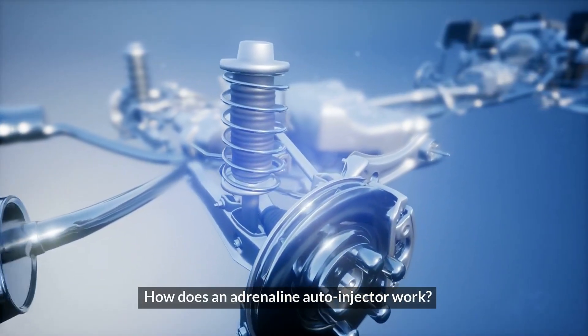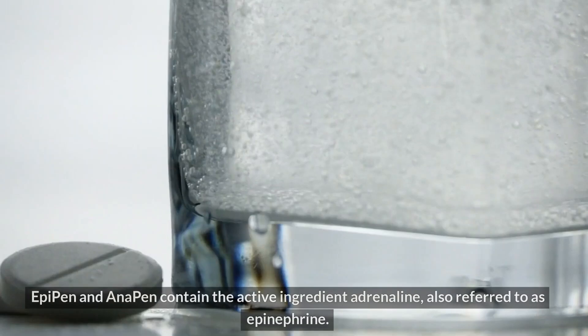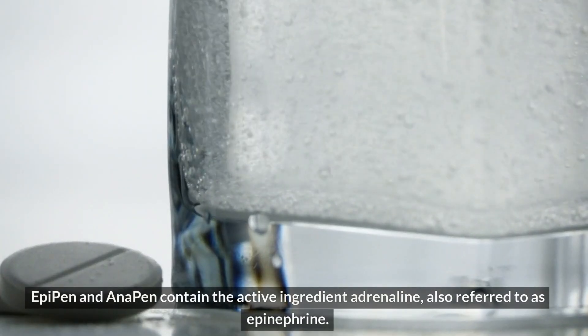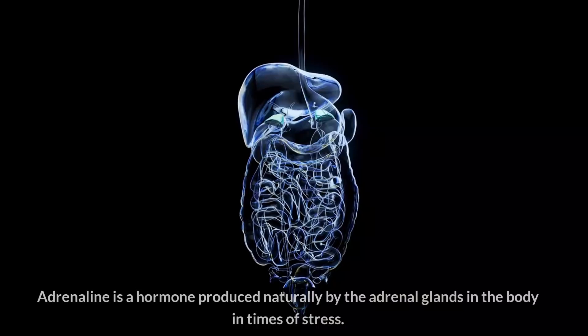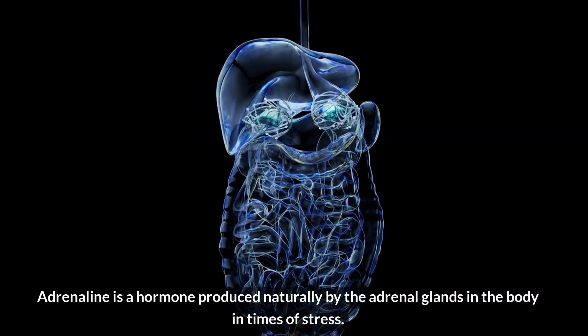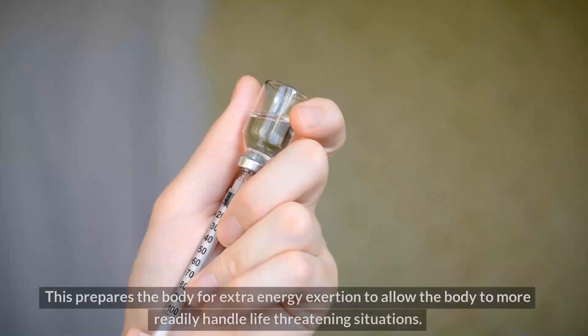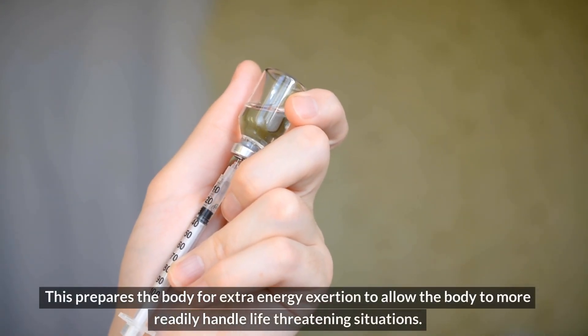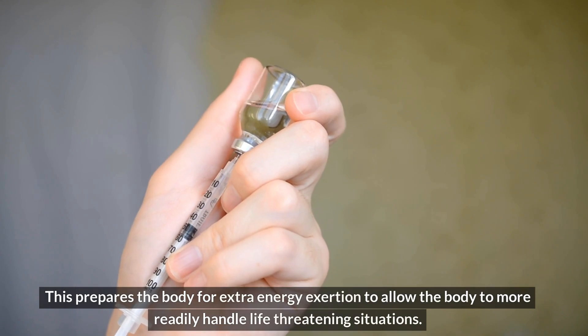How does an adrenaline auto-injector work? EpiPen and Anapen contain the active ingredient adrenaline, also referred to as epinephrine. Adrenaline is a hormone produced naturally by the adrenal glands in the body in times of stress. This prepares the body for extra energy exertion to allow the body to more readily handle life-threatening situations.